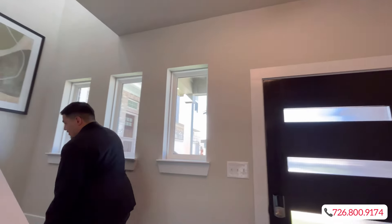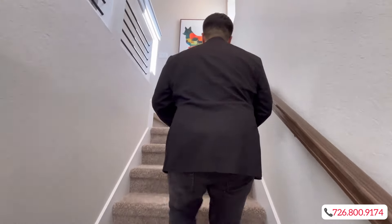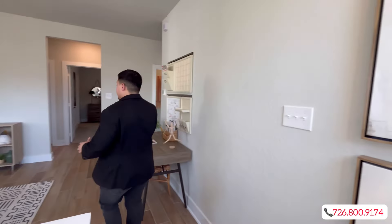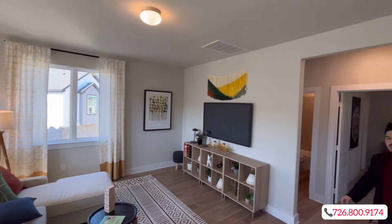Let's make our way upstairs where all the bedrooms are going to be. You're also going to have a nice-sized loft area — you can definitely utilize this space as a secondary living room, or if you work from home you can turn it into an office space. Very nice and spacious.